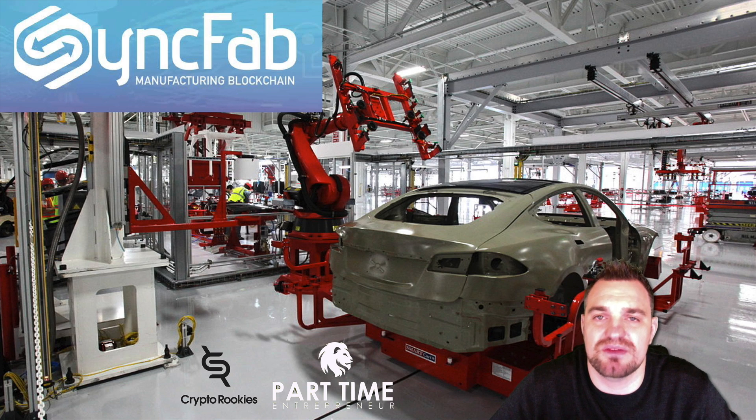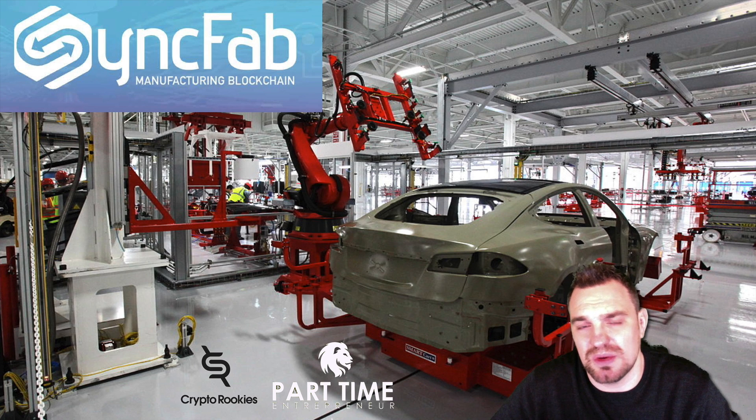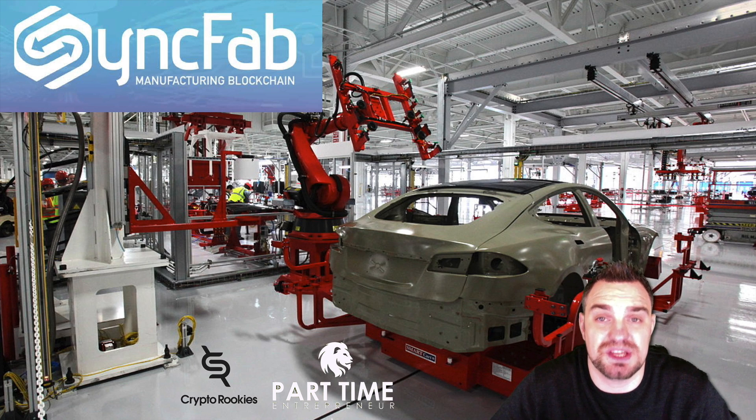Hey everybody, howdy well, it's James here from the Part-Time Entrepreneur. Today we're going to have a look at the ICO review for SyncFab, which is manufacturing on the blockchain. Before we start, I just want to say that this is a sponsored video, however I will always give my open, honest and neutral view.